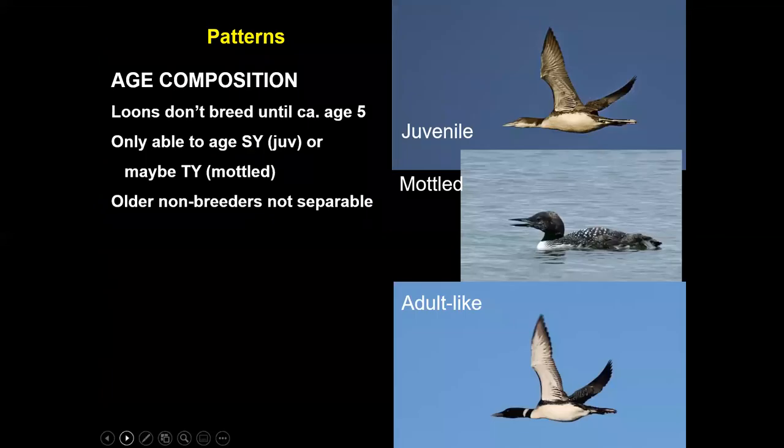Another interesting thing about loons is their age — you can age them, especially the juveniles. The juvenile at the top looks all white below, somewhat like a winter adult. Older adult and immature birds molt completely on their winter grounds, usually in January and February, replacing all their wing feathers and most body plumage, so by spring migration they're in fresh plumage. You can easily tell juveniles from adults, and there might be three age classes visible as they pass over.